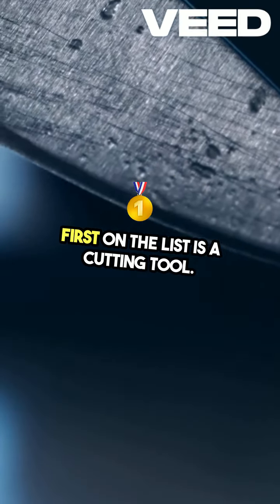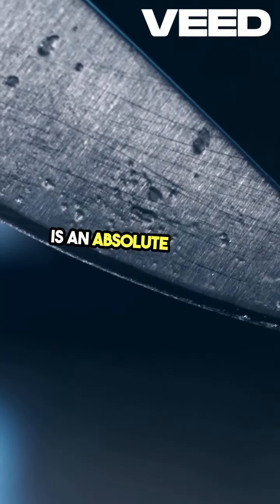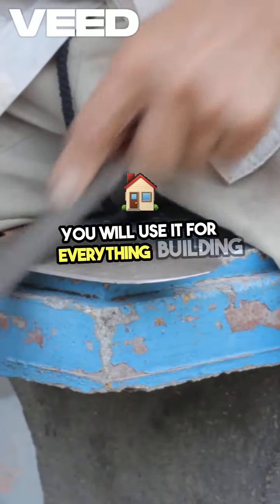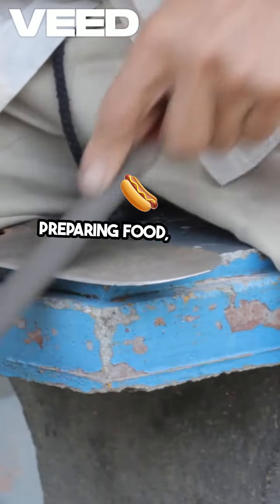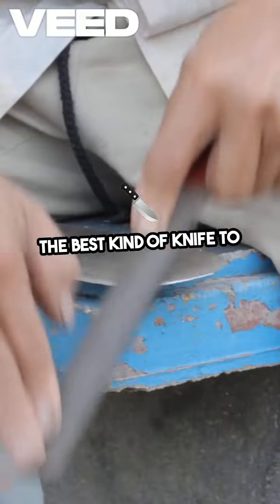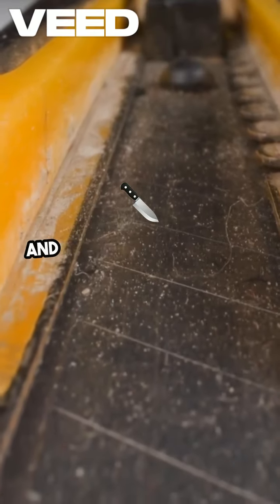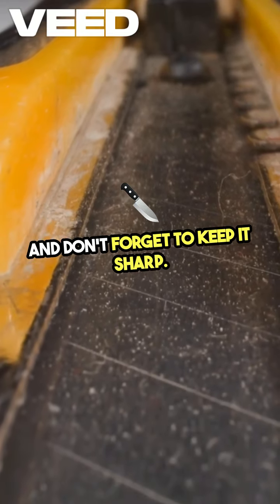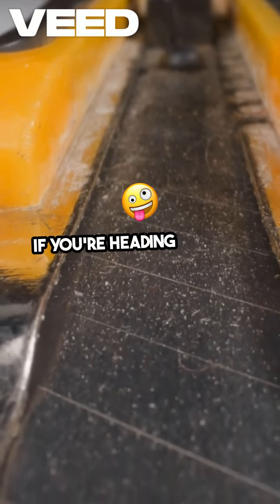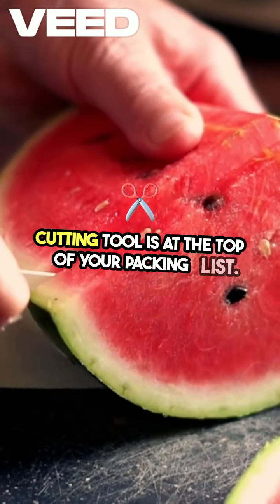First on the list is a cutting tool. A sharp, durable knife or multi-tool is an absolute must in survival situations. You'll use it for everything: building shelter, preparing food, starting fires, or even defending yourself. The best kind of knife to have is one with a fixed blade, which is more durable than a folding one. And don't forget to keep it sharp — a dull knife is as dangerous as it is useless. If you're heading into the wild, make sure a solid cutting tool is at the top of your packing list.